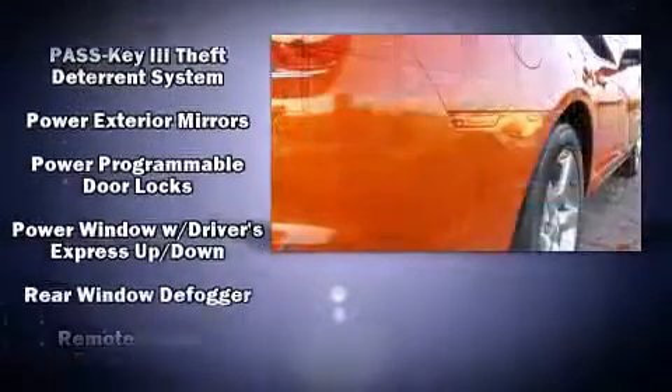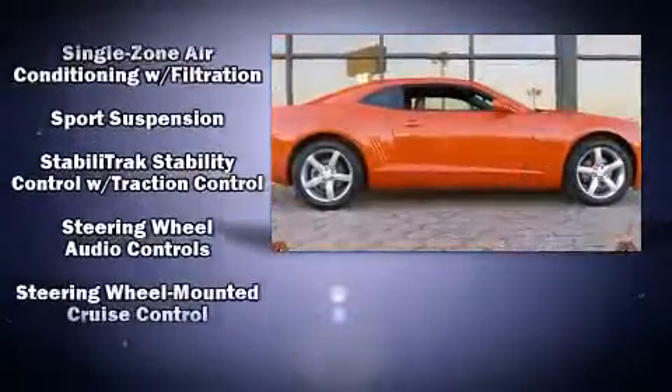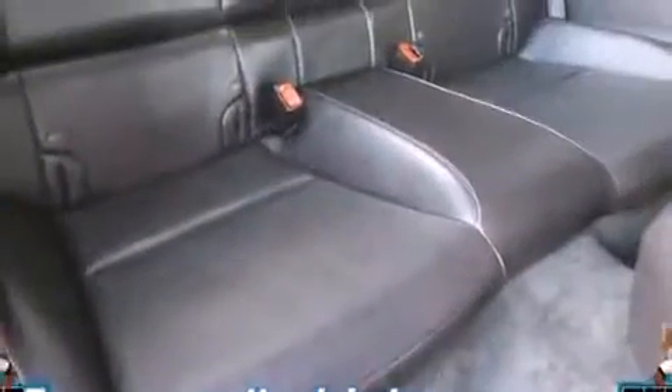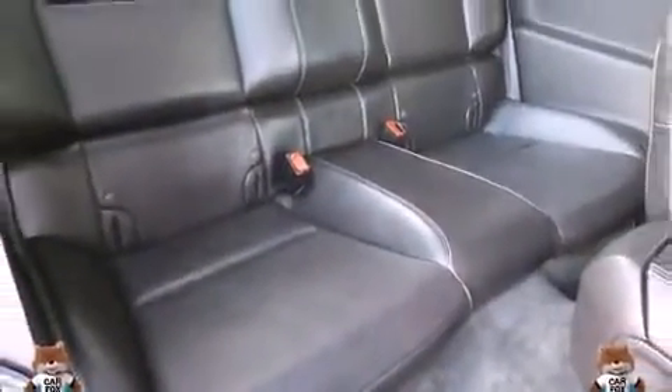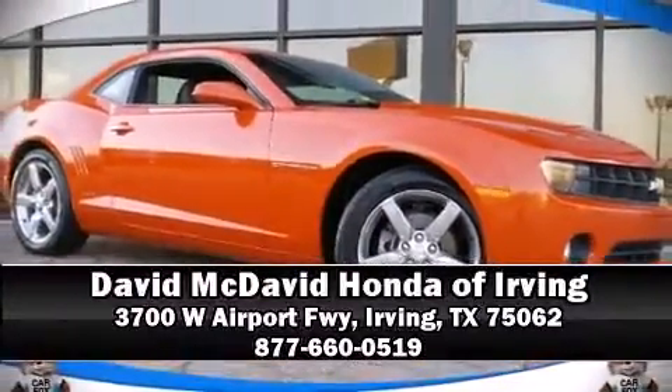Electronic stability control stands out as a technologically savvy innovation, keeping you better connected to the road. It also arrives with a Carfax history report, indicating just one previous owner. Stop by our dealership or give us a call for more information.